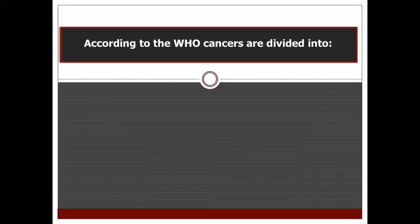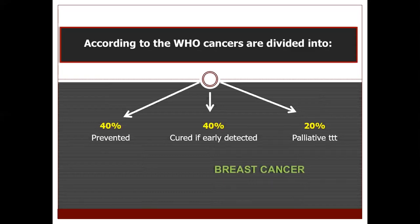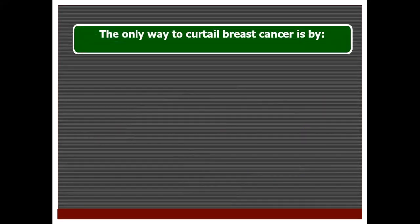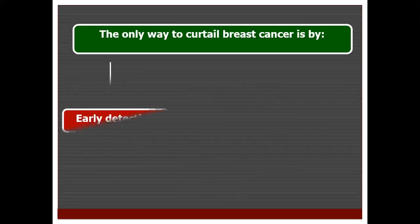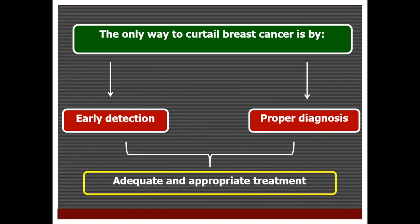According to the WHO, cancers are divided into 40% which can be prevented, 40% which can be cured if early detected, and 20% which will only have the chance of palliative treatment. Breast cancer falls between the last two groups: if early detected, the patient can take the full chance of cure; if detected late, the patient will only have the chance of palliative treatment. The only way to curtail breast cancer is by coupling early detection with proper diagnosis to give patients the most adequate and appropriate treatment options.